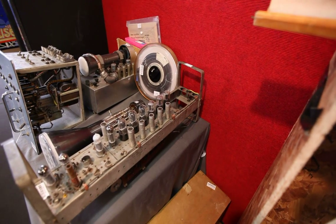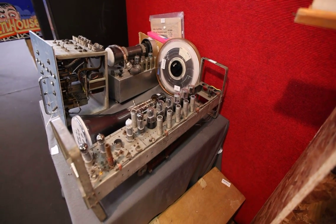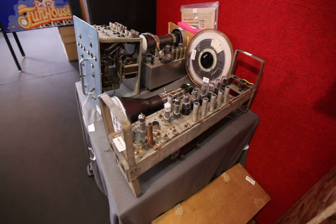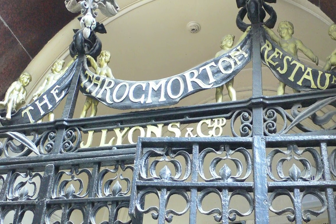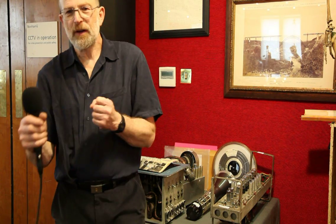Here we have parts of the world's first electronic computer, LEO 2. LEO stood for Lyons Electronic Office. Lyons was a tea and cakes company — it had about 200 tea shops — and they very forwardly went to Cambridge where there was a computer called ENIAC, and they asked them if it was possible that an electronic calculator would do all their deliveries and invoicing for their 200 tea shops.